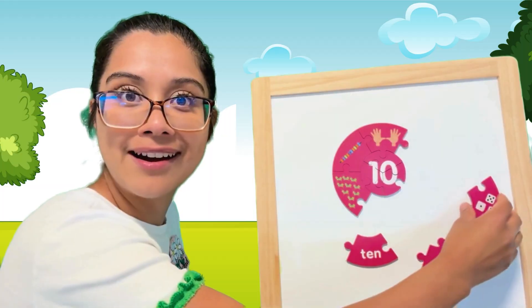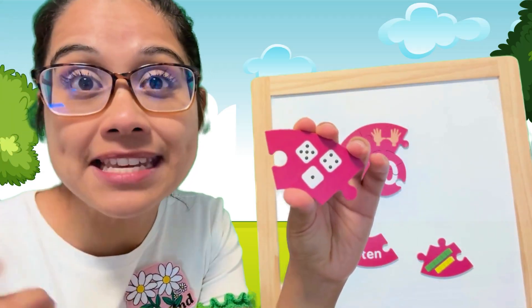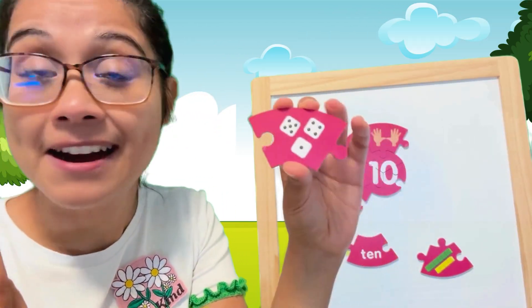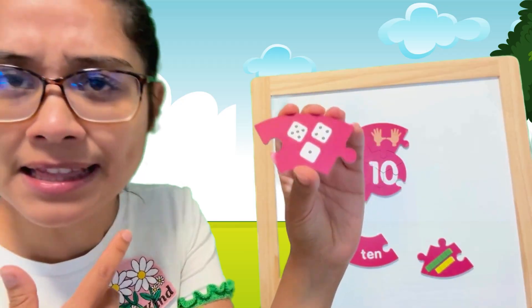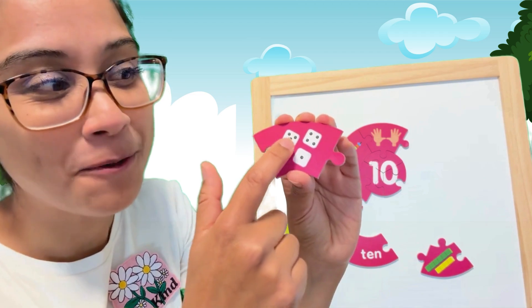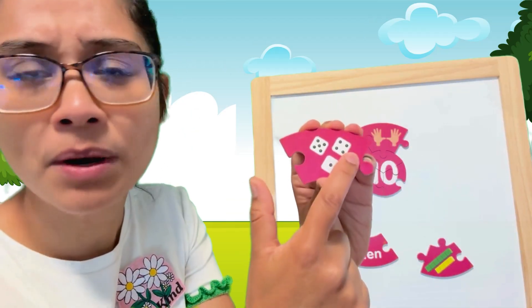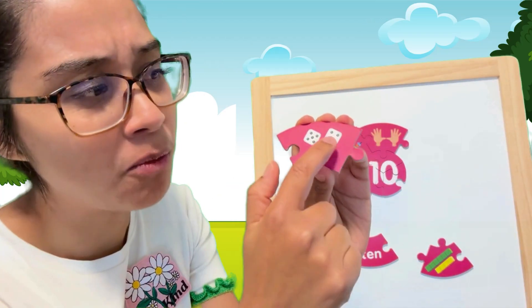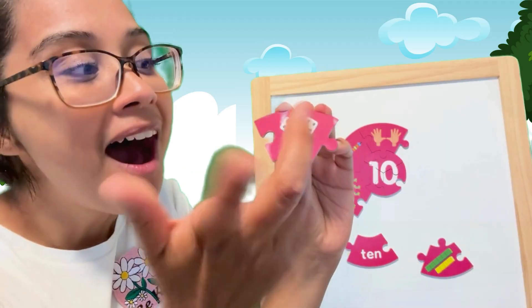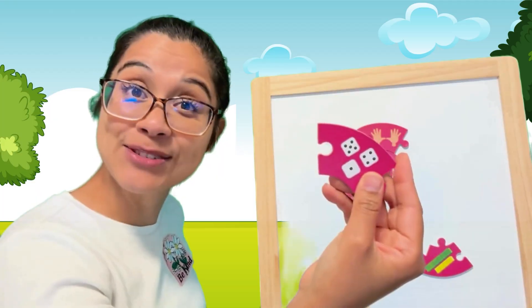Do you know what those are? They're dice. You may have seen them playing games with your family or your friends. Let's count. This one has how many dots? Five — one, two, three, four, and one in the middle. Five. But what about this one? It looks like it has one less dot. One, two, three, four. So we have five plus four equals nine. Plus one more equals ten. I can use dice too.